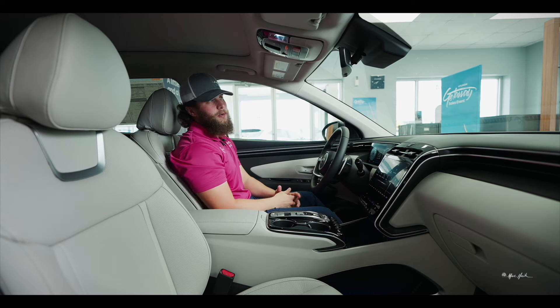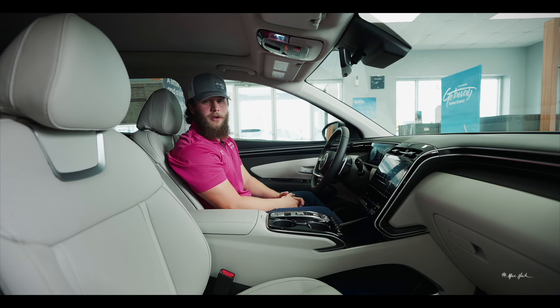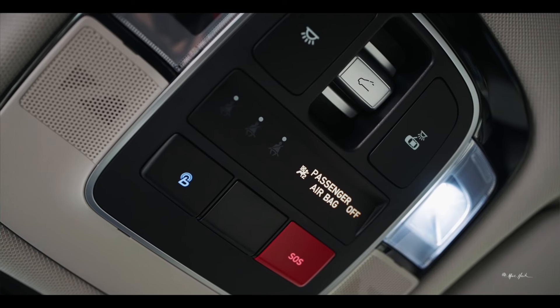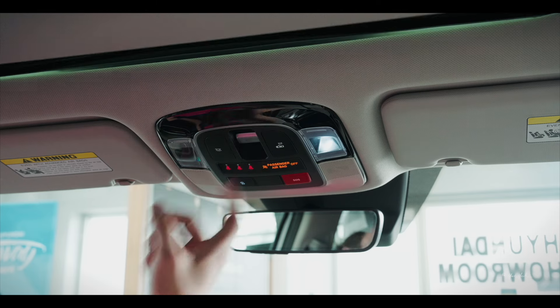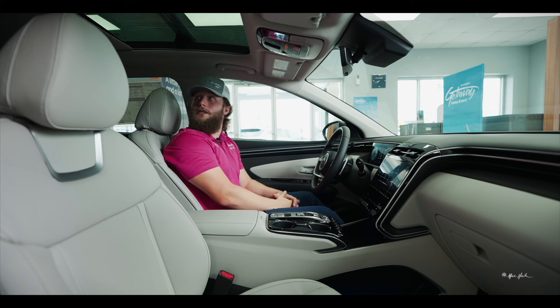Attached to your rearview mirror is your HomeLink, which allows you to pair the vehicle with a gate, garage door, or anything like that at your home. You have your SOS button in the event you are in an accident or need help. There's also the button to turn on your lights and your sunroof control — the first click slides the panel back.